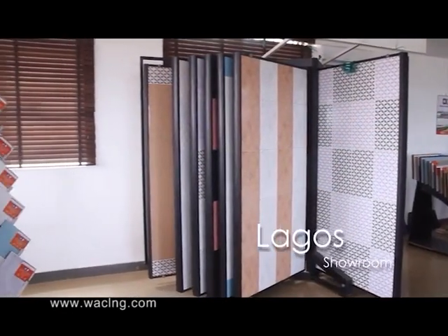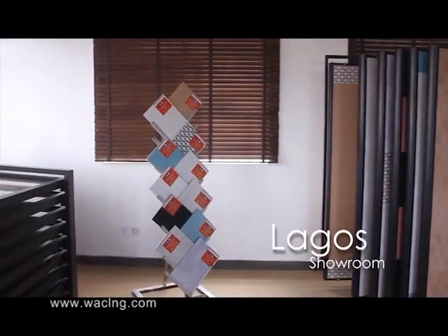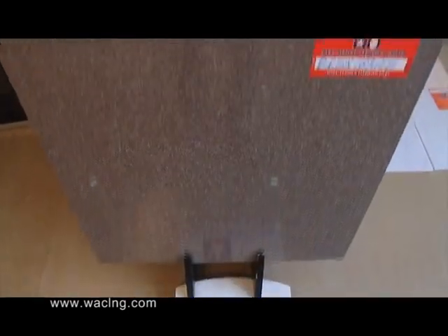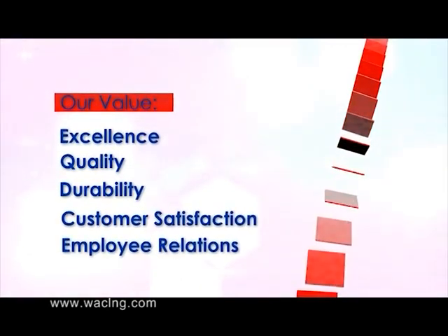Our tiles speak of our understanding that though passion may fade, style is essential. As a forward-looking organization, we are not just constrained to set the trend in the ceramic tile industry, but more importantly to lead the curve of innovation, research and development, befitting the dynamics of the 21st century global market of goods, services and ideas — but without departing from the timeless and unchanging core values that define our very corporate existence.